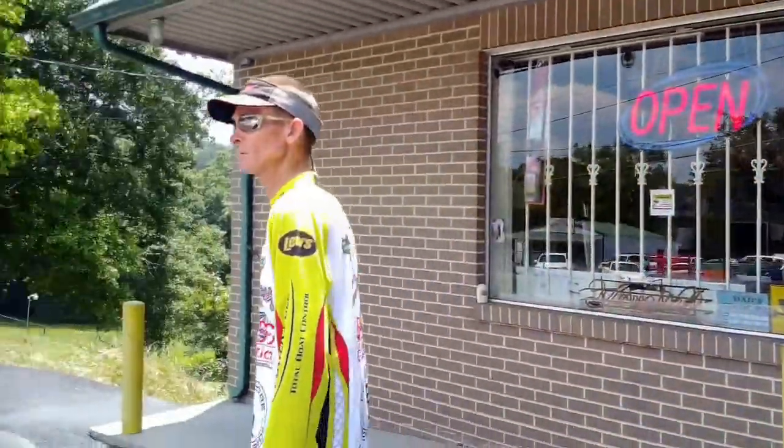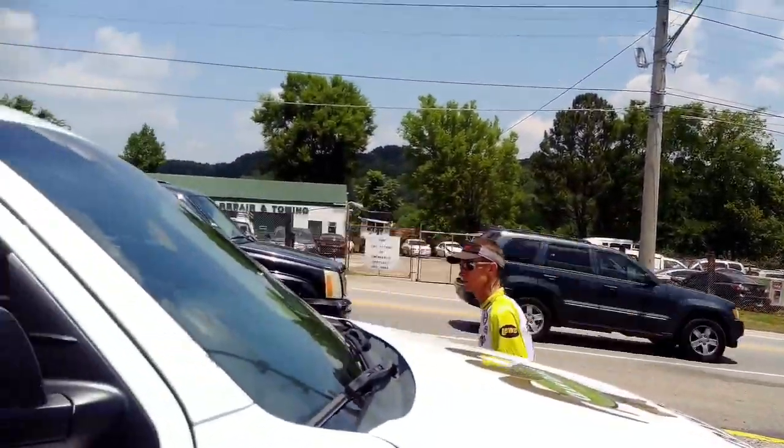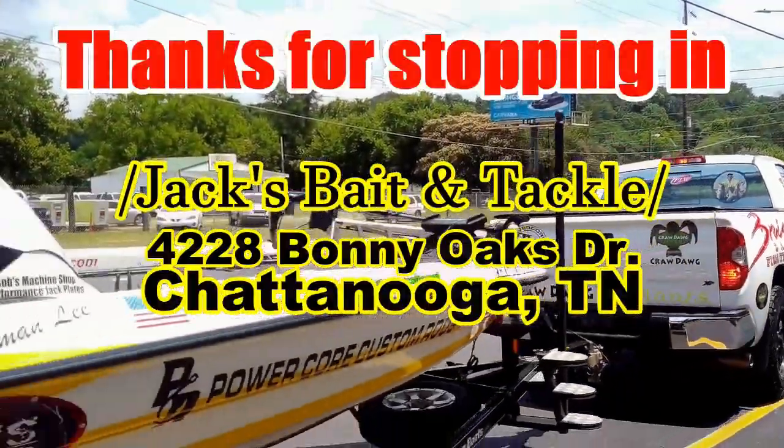So if you're restocking your tackle box or just needing a few things before you get to the boat ramp, stop by Jack's Bait and Tackle. Located at 4228 Bonnie Oaks Drive in Chattanooga, just minutes from Lake Chickamonga.